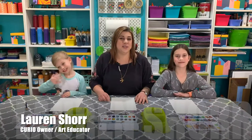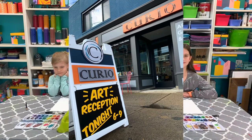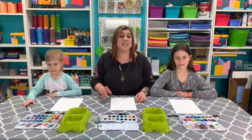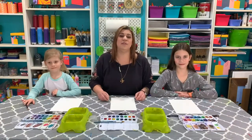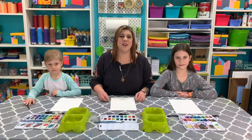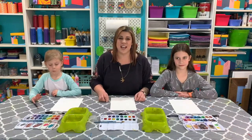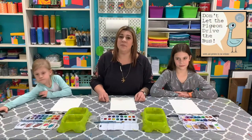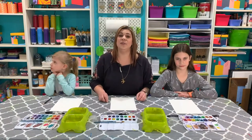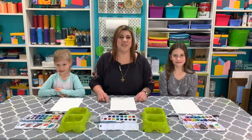Hey art friends, welcome to the Curio Art Studio. Curio is located on the main street of Zillion Opel next to the strand. We're an art gallery and studio space so you can come in and create your own masterpieces anytime. But today we're going to be showing you how to do a really cool project from the comforts of your own home on Curio Creates.